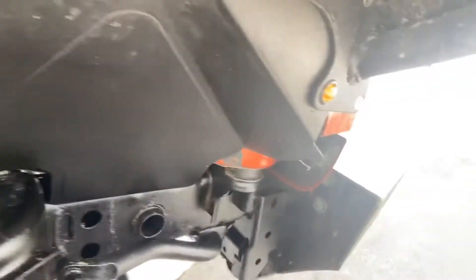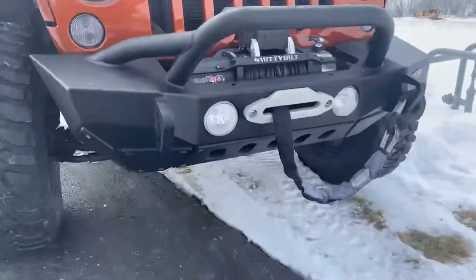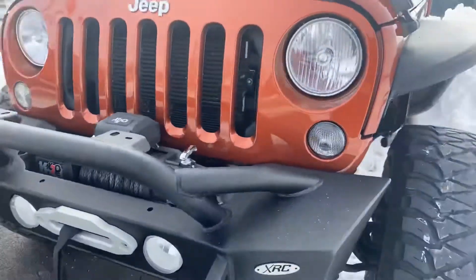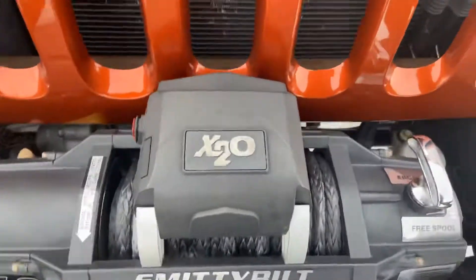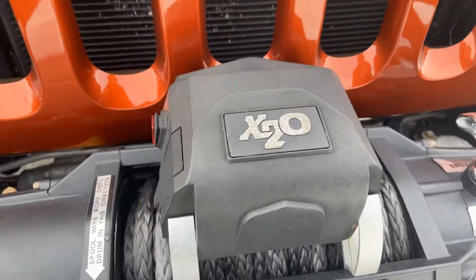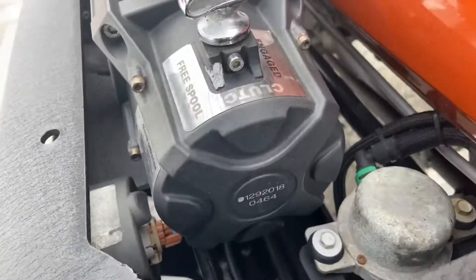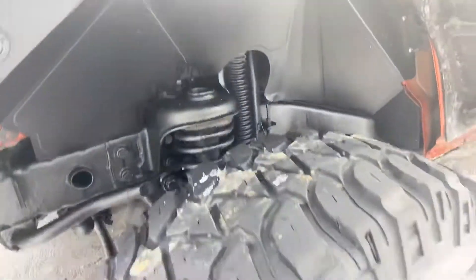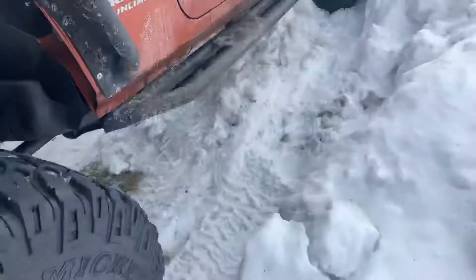Beautiful thing about YouTube — at any point you can press pause. The hood itself looks good. If you like, you can take a peek at this. Front driver side fender well — might have said driver previously, but the other one was passenger — look at the tires.